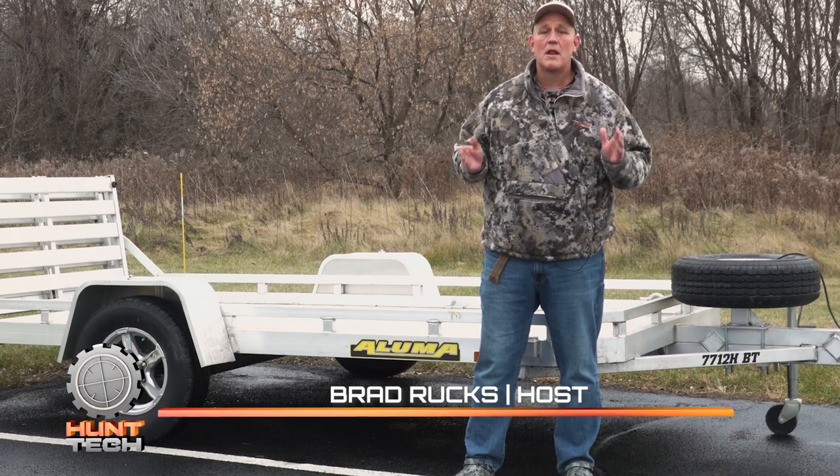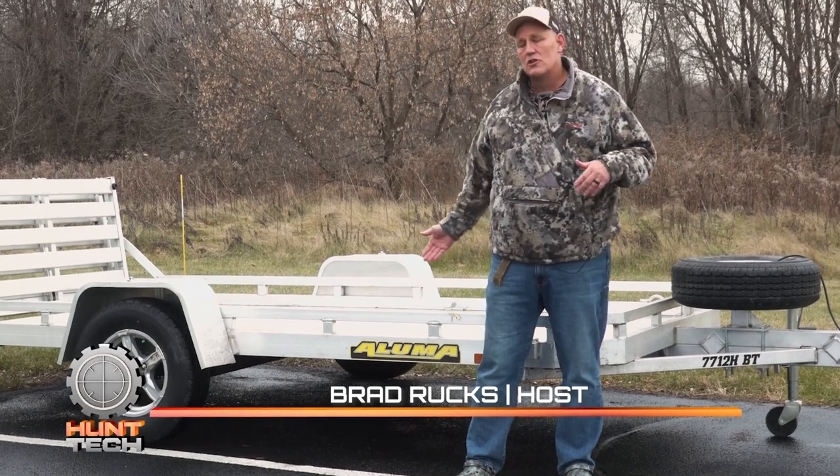Welcome to Hunt Tech. Today I want to talk about an American-made product, and that's Illuma Trailers.